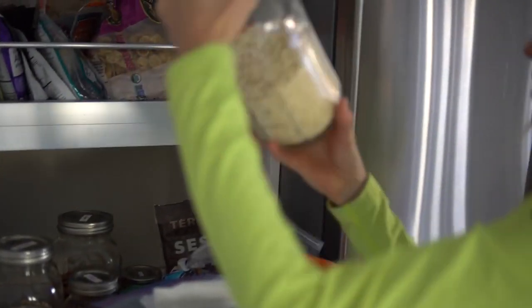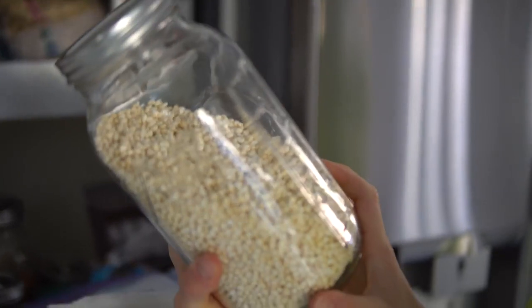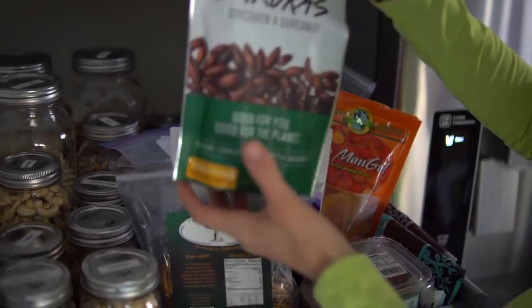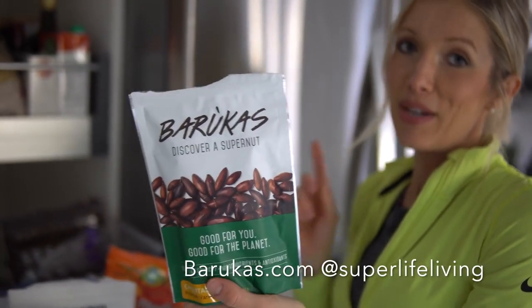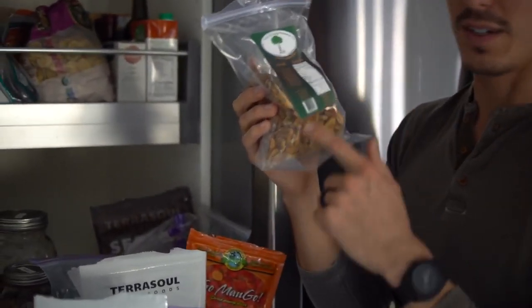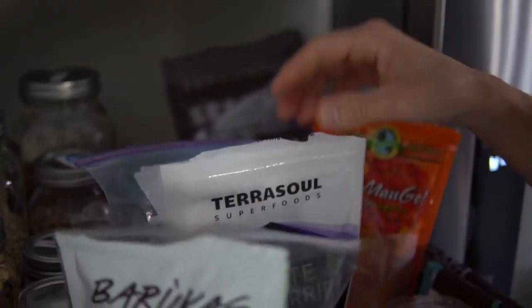We've got puffed millet, basically like Rice Krispies — one ingredient, simple and clean — we put those on smoothie bowls. And Barucas, one of your best superfood nuts. You can find them on Amazon or on their website. We just got these local pecans at the market — they're ridiculously good, super soft and super sweet. We put those on top of smoothie bowls. This is like raw vegan candy corner.